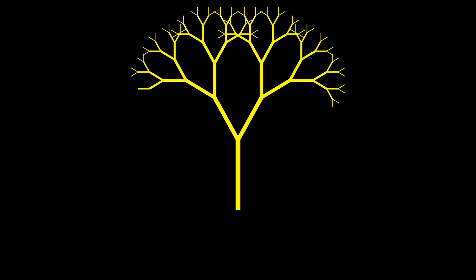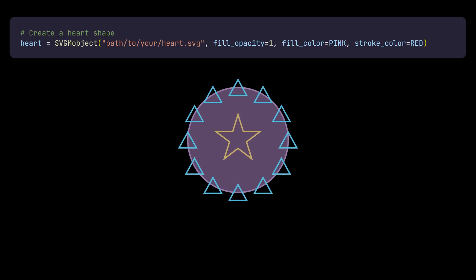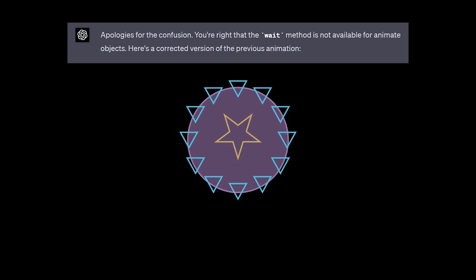It doesn't always work out that well, of course. This one took a few tries. The first time it tried to load the file path 'to your heart dot SVG,' which does not exist, and the second time it called a dot wait function that doesn't exist. It makes stuff up sometimes — what they call hallucinations. Nonetheless, after explaining the problems to ChatGPT, it debugged its own mistake, tweaked the code, and you get this weird pulsing star thing.